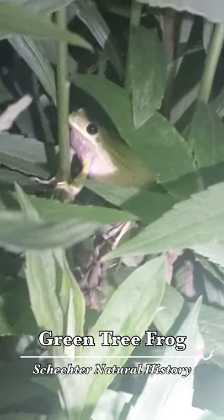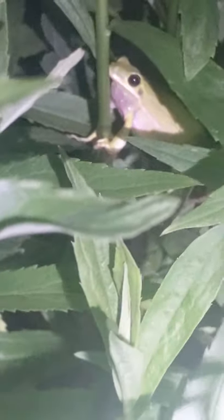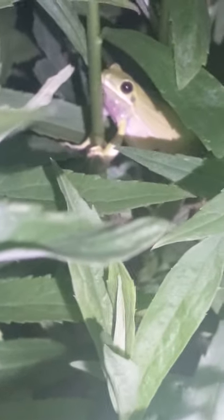Check it out. The green tree frog. Now these guys, they're all green, very, very pretty. They have this white lip to them that makes them easier to identify than some of our other green-ish frogs.